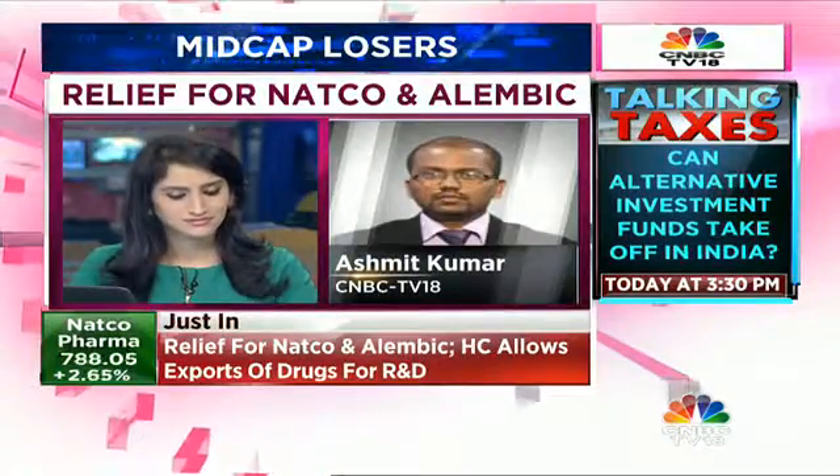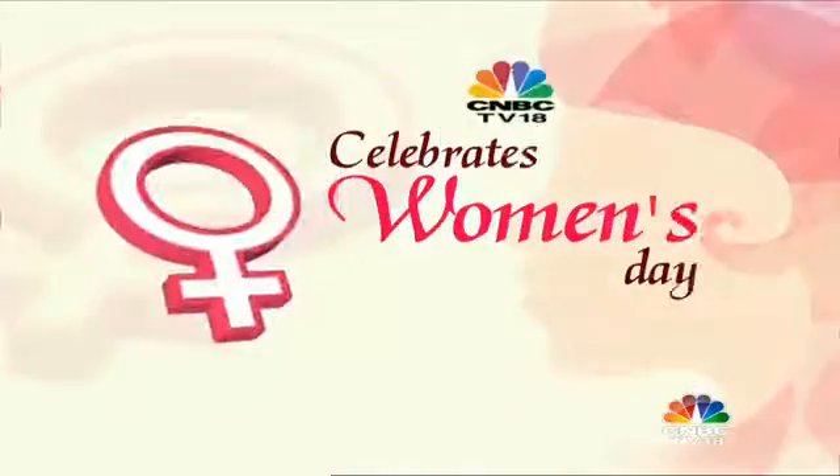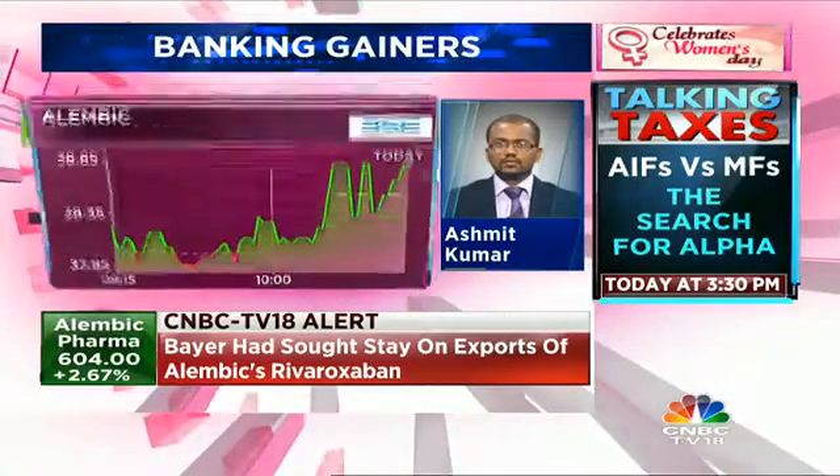What we understand is that Bayer had moved to Delhi High Court in the first leg of litigation against Natco and Alembic Pharma. The concern expressed by Bayer across both these companies was identical — that the drug, the generic versions of which are being made by Natco and Alembic, are patented drugs, and for the duration of the patent, these two companies should not be allowed to export that drug.